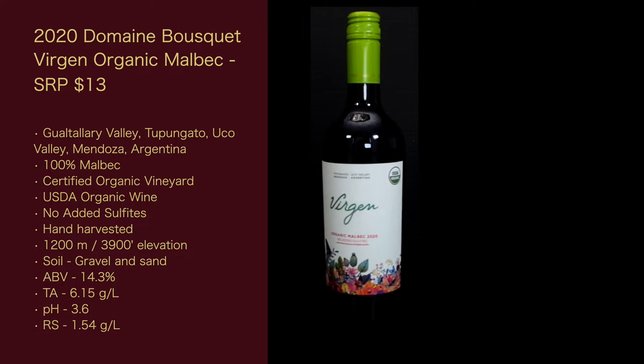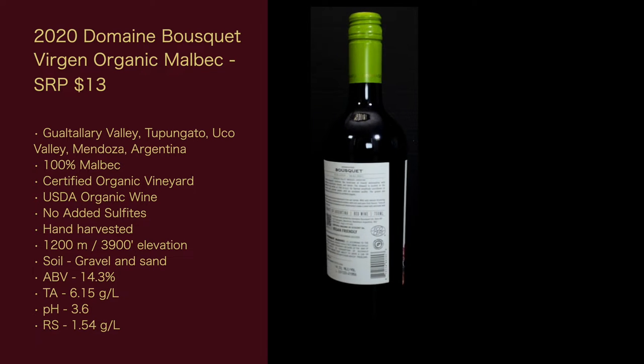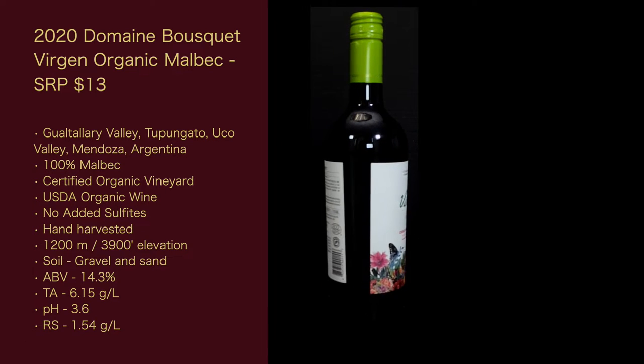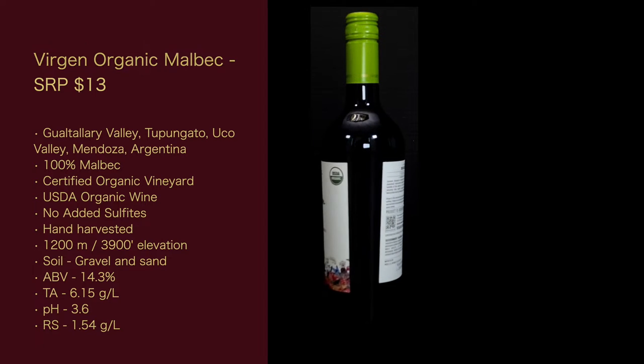I couldn't find a tech sheet for the 2020 on their site, so I used the 2019 tech sheet, and it should be pretty close. The ABV is 14.3%. The total acidity is 6.15 grams per liter. The pH is 3.6, and the RS is 1.54 grams per liter.